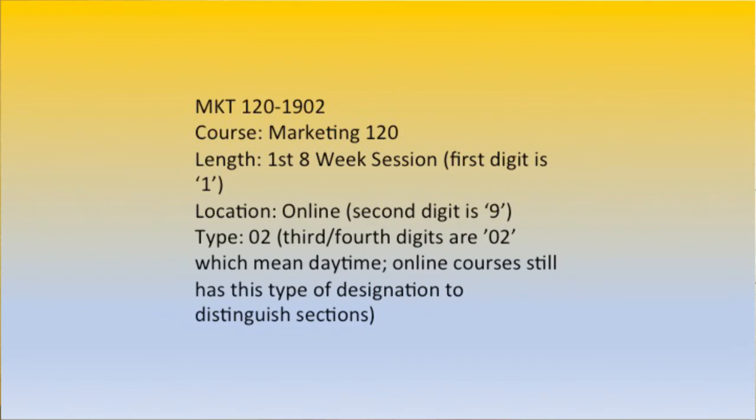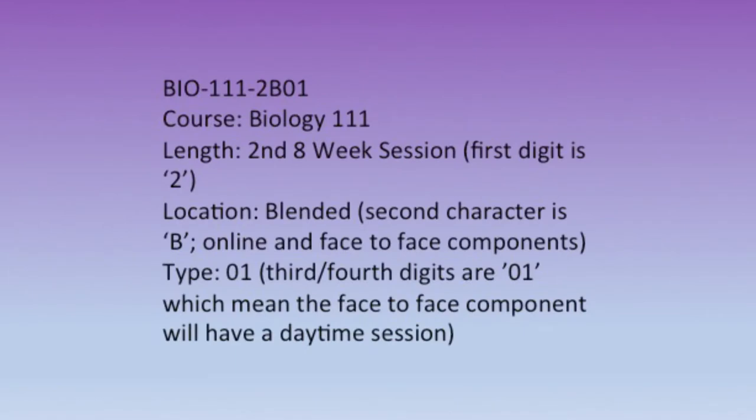Let's try one more: Biology 111-2B01. We can see from this that it's going to be a second eight-week class — that two in the first digit tells us that. The B for the second digit tells us it's blended, so part of it will be online and part of it will be face-to-face.